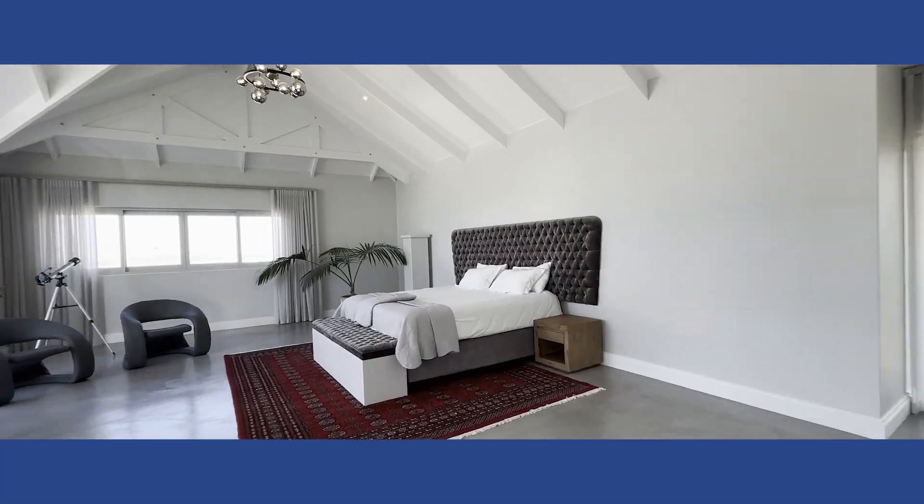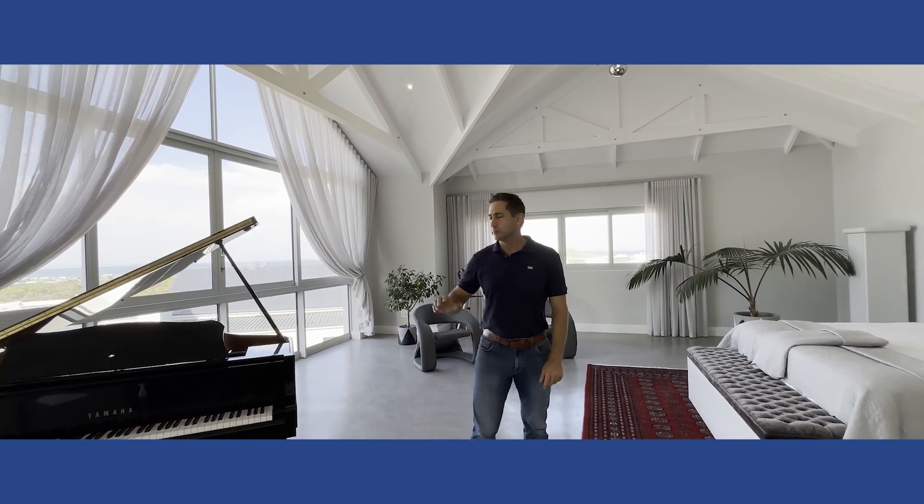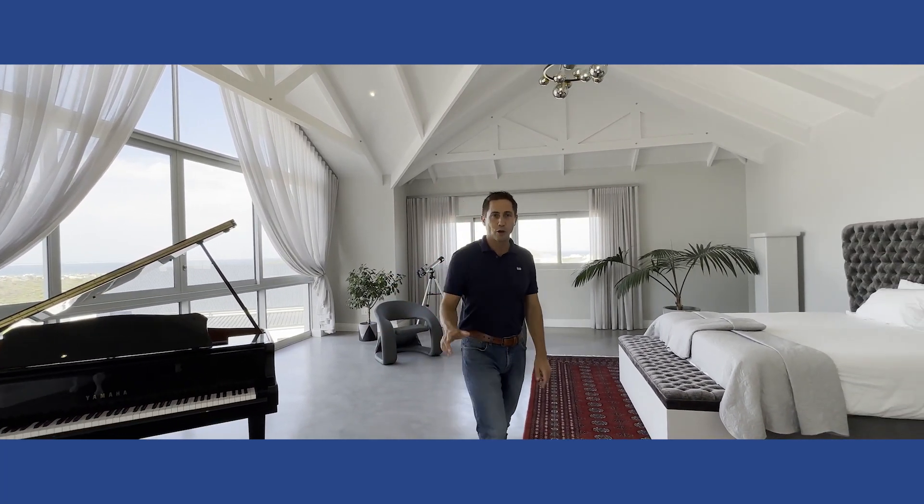This is truly a master bedroom and your very own private sanctuary in this beautiful home. It features double volume ceilings, magnificent sea views, and to top it off, a spa-like bathroom.